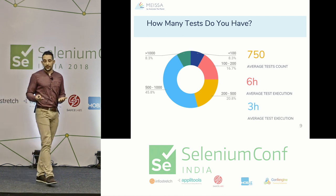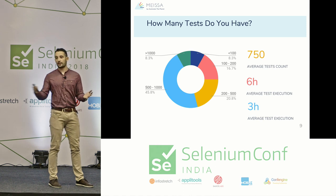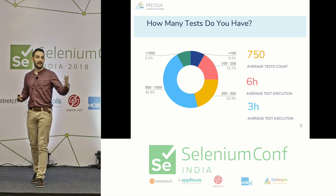This means you cannot use these tests for continuous integration or continuous delivery. If you want to deliver your product multiple times a day, you need to execute all tests at least two to three times a day — under three hours. Sometimes there's a bug in the tests or a random environmental issue, and you need to repeat the whole process again.